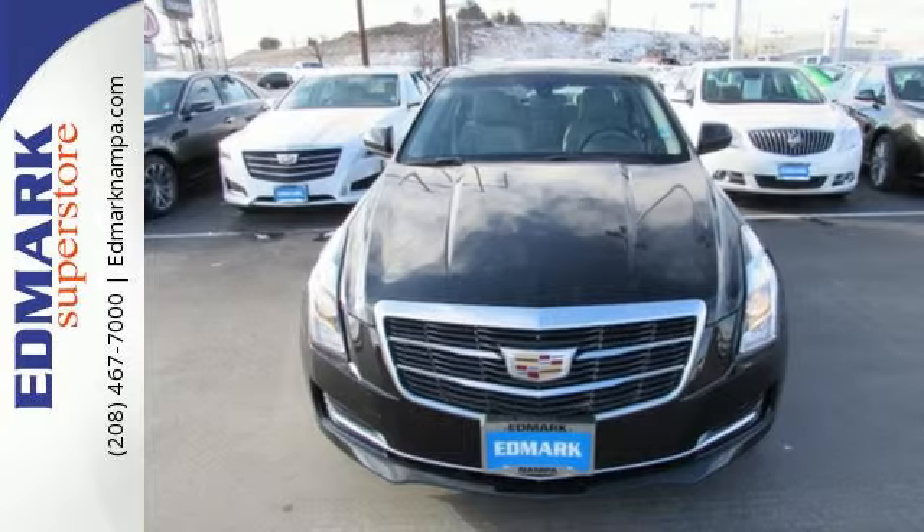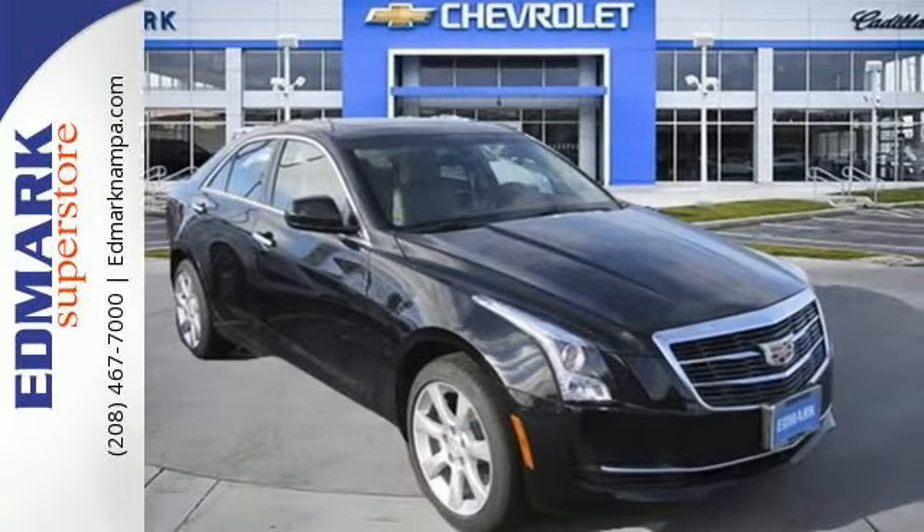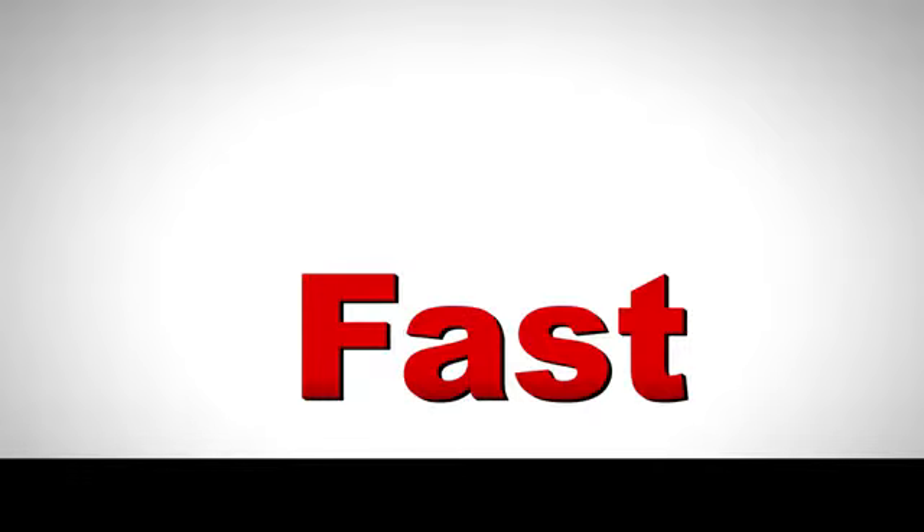Strong, agile, and perfect for the enthusiastic driver. Take this Cadillac for a spin. Fast, fair, and fun.